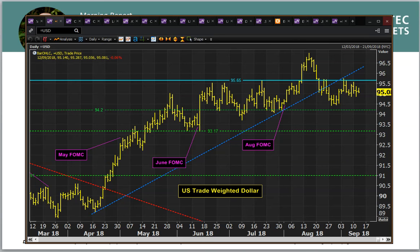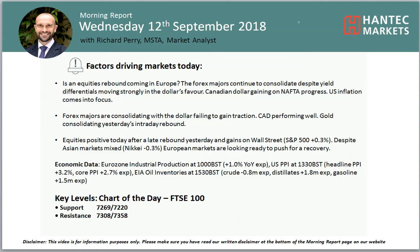We are focusing today on the beginnings of US inflation. We've got PPI today and CPI tomorrow. It looks like PPI is going to be a little bit lower at 3.2% on the headline, down from 3.3%, but flat on the core at 2.7%. So that's this afternoon.